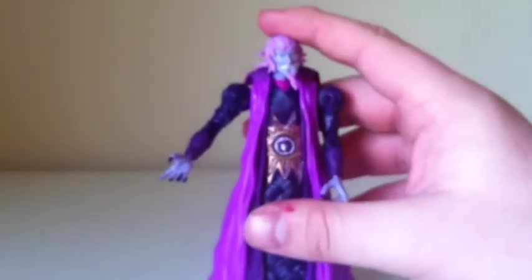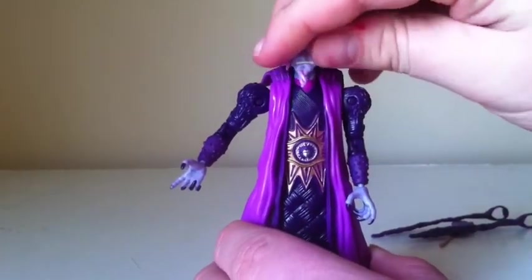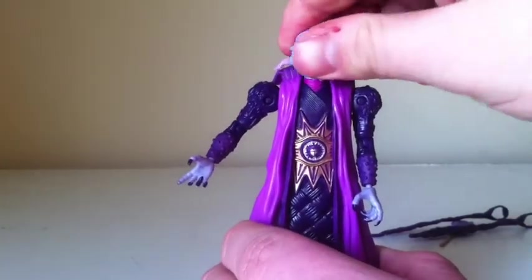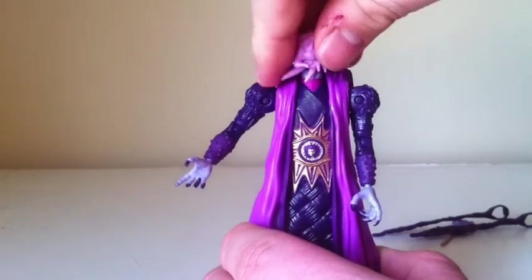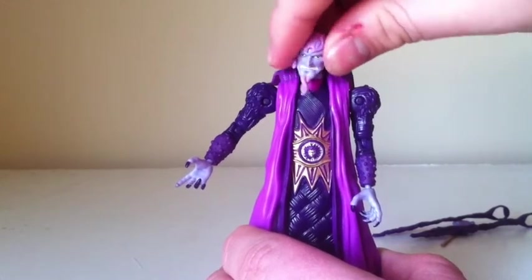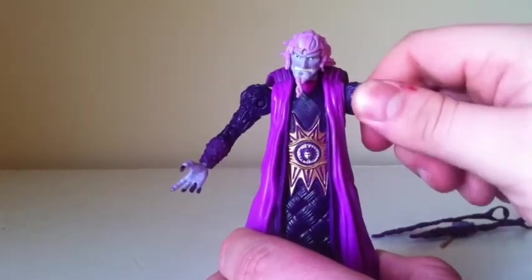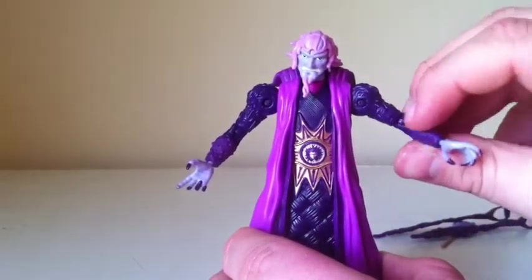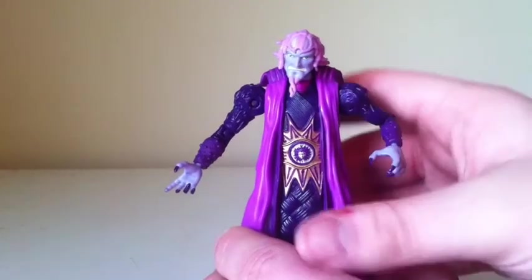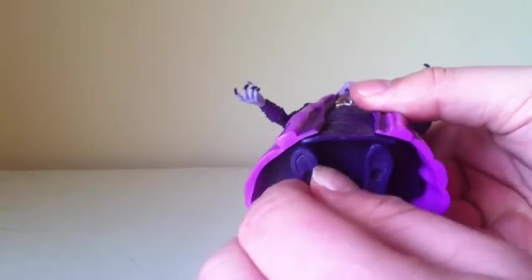Articulation-wise for this guy, he does have almost full articulation in the head. He does fully rotate, but just barely — I can get him to fully rotate but I'm afraid I'll break him. His head moves up a little bit and swivels back and forth. His arms hinge up and down and rotate at the upper part of the arm. He has a single elbow joint, hinging in the hand, and it fully rotates. The feet also rotate around, so that's pretty cool.